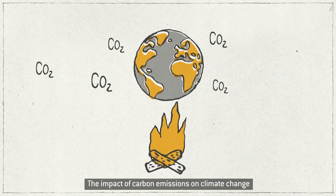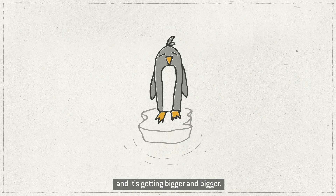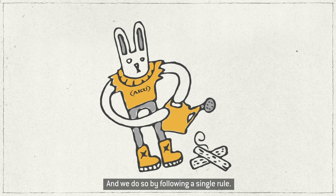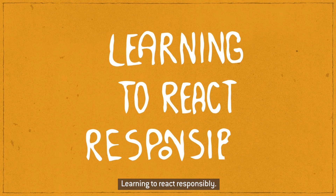The impact of carbon emissions on climate change is a serious problem and is getting bigger and bigger. We at ACU have always been convinced that we can do our part in limiting this crisis, reducing our environmental impact. And we do so by following a single rule: learning to react responsibly.